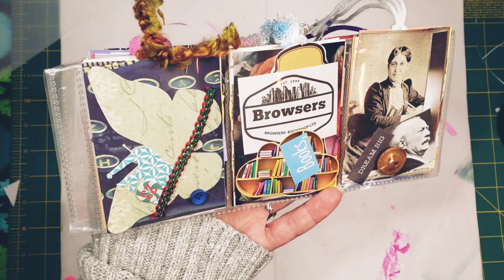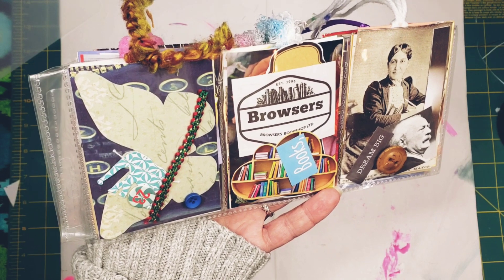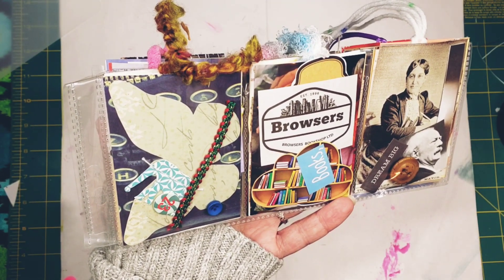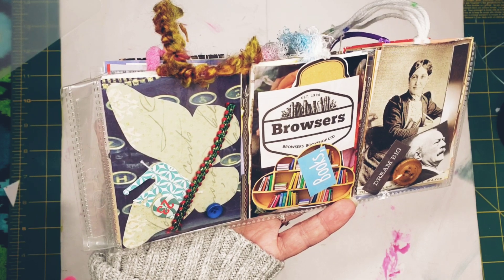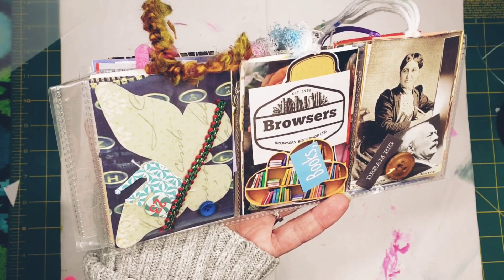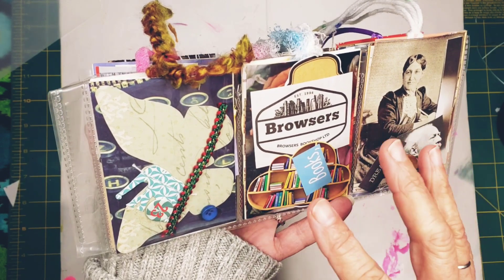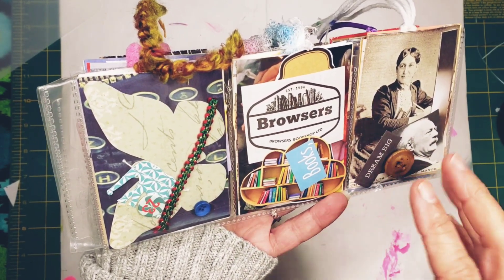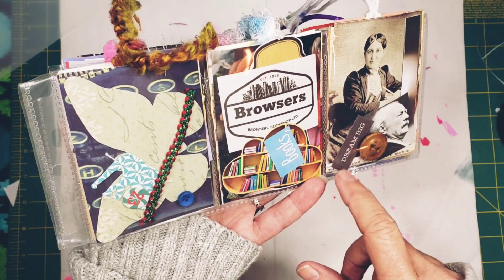You can always use the words or images as journal prompts. It's hard to come to a blank page — it's always been difficult for me to sit down at my journal and see a blank page. I kind of need a prompt, I need to see an image or something. So that's just another fun use for flow pockets.